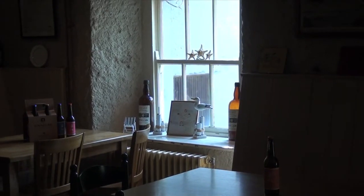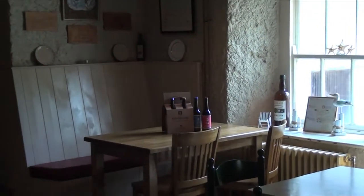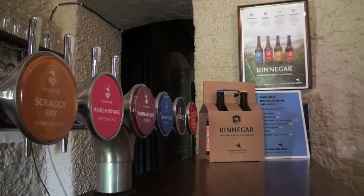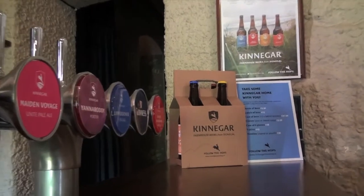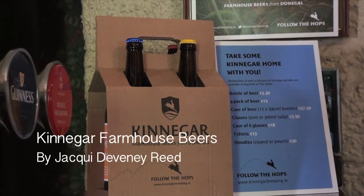The response has been very positive. Our beers are being sold across the entire island — from Cork to Belfast to Derry to Galway to Dublin. We have quite a broad geographic coverage.